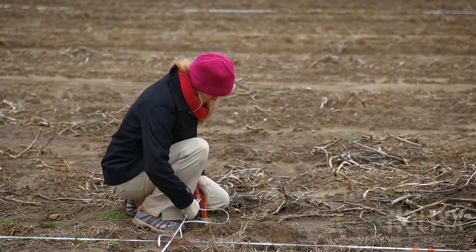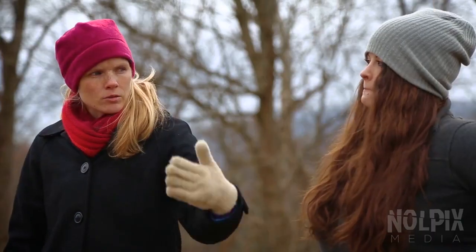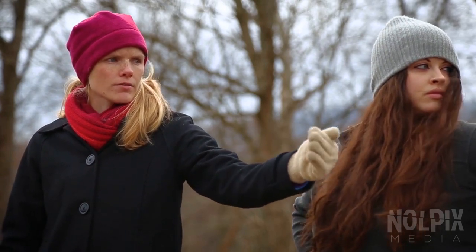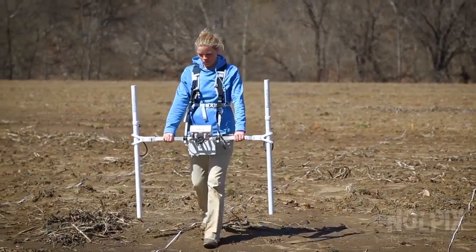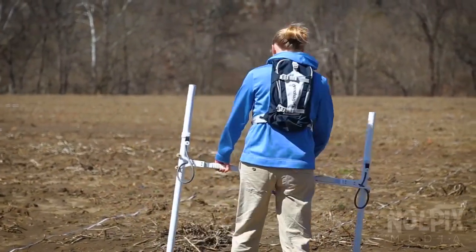To determine where he should excavate, Dr. Franklin enlists the help of his colleague Dr. Eileen Ernenwein, a geoscientist. Using geophysics technology, Dr. Ernenwein can determine precisely where Dr. Franklin's team should dig. She begins an initial survey of the site to see if there are any human-built structures beneath the surface.